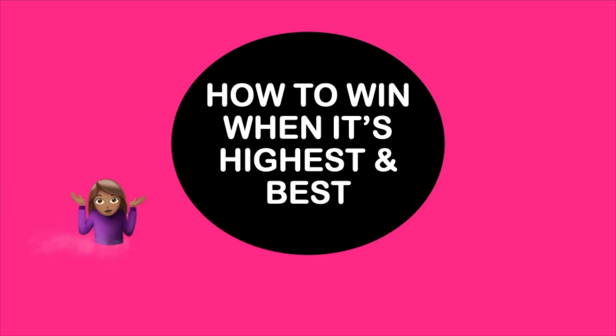If you have already submitted an offer, you don't have to change it. If you are satisfied with the offer you submitted, you can leave it as is and wait to see if your offer is chosen on Wednesday or Thursday, whenever the seller decides to choose an offer. So how do you win bids when it's a multiple offer situation and the seller is asking for the highest and best?